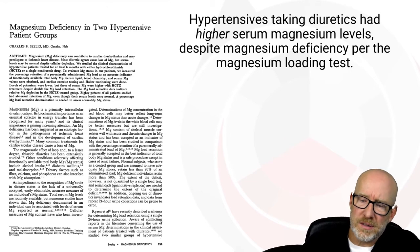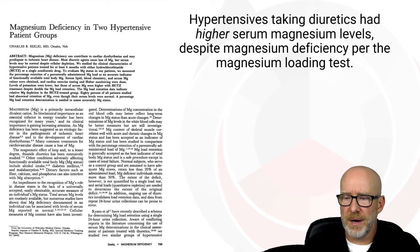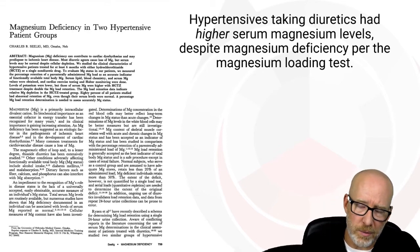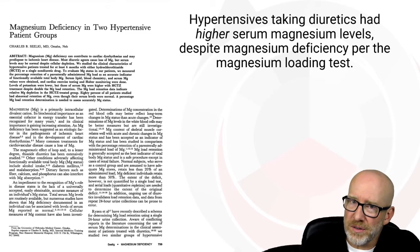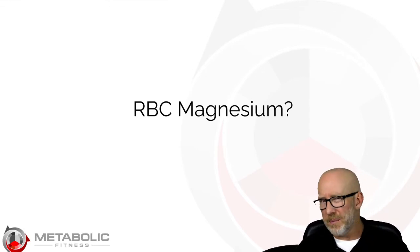Here's another finding — and this one is even worse. Hypertensives taking diuretics had higher serum magnesium levels despite magnesium deficiency, using the magnesium loading test as a control. So serum magnesium is not just normal — it actually looked higher — even though those patients were deficient. Serum magnesium is simply not accurate.